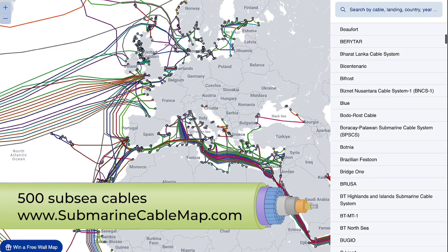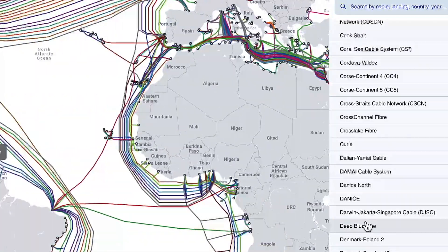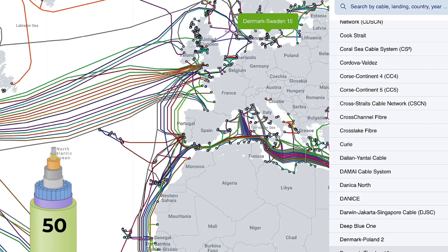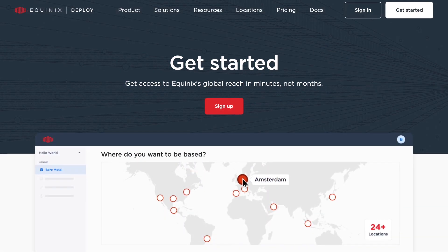You can view them all at submarinecablemap.com. Equinix serves as an interconnection partner in more than 50 of these subsea cable projects, all making it possible for you to receive this video, deploy a new server on Equinix Metal, or message your barber that they ruined your haircut.